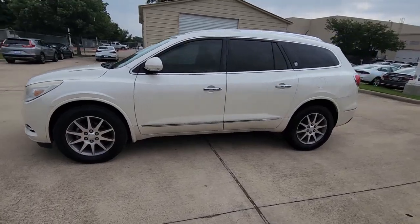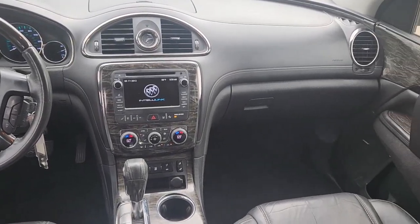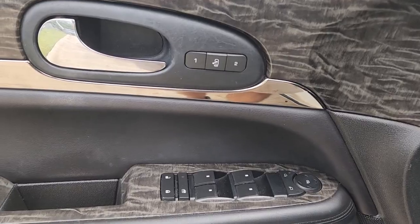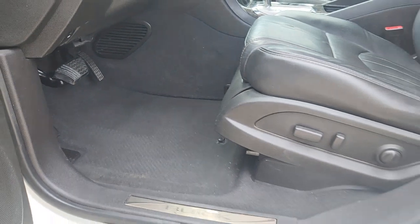These are just some of the great options this vehicle comes with: navigation system, third row seat, heated driver's seat, keyless entry, power passenger seat, V6 cylinder engine, heated mirrors, satellite radio, backup camera, iPod, MP3 input.